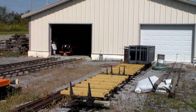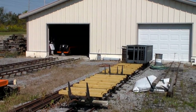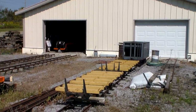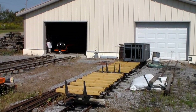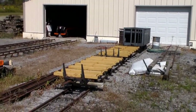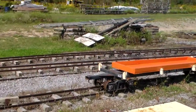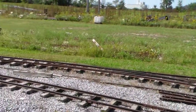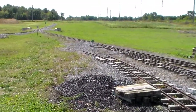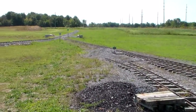Dear live steamer, I want to show you some updates of the Finlay live steam track in 15 inches. The yard has been completely redesigned and re-graded here. Over there we have the main line.